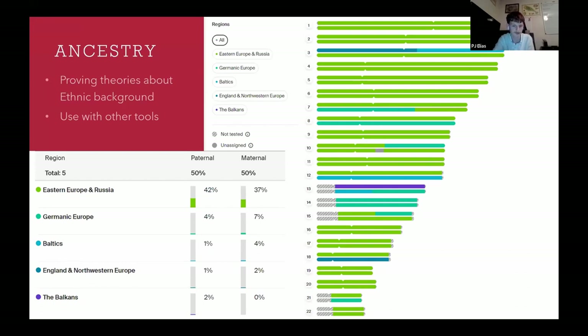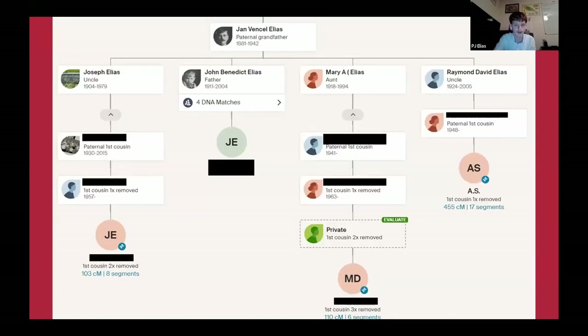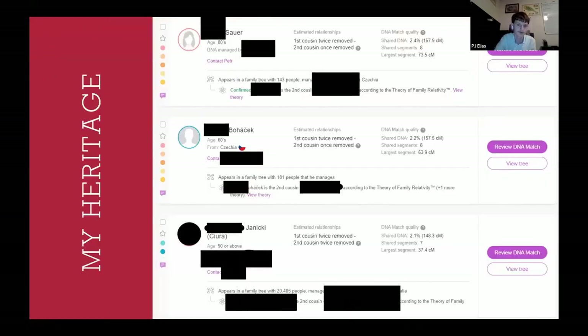You can also use the chromosome browser with DNA Painter, which I'll explain a little bit later. The last really major tool that Ancestry has is ThruLines, which looks at your DNA matches' trees and auto-builds these ancestor connections. For people who have Eastern European DNA, these trees tend to be pretty accurate, but don't always take them as gospel because they can be inaccurate — especially if your match's tree is wrong or if you have an error in your tree.